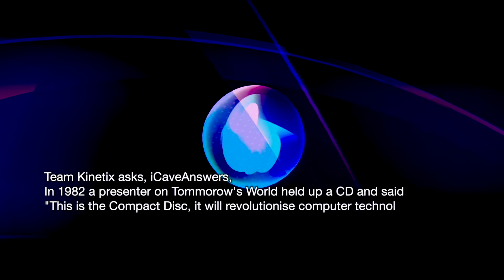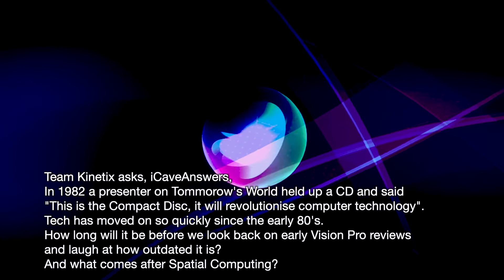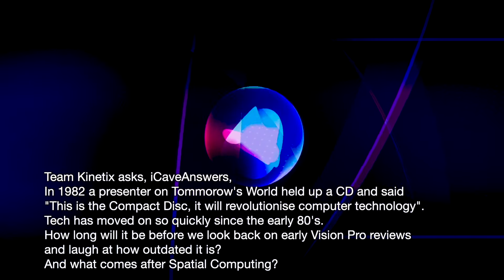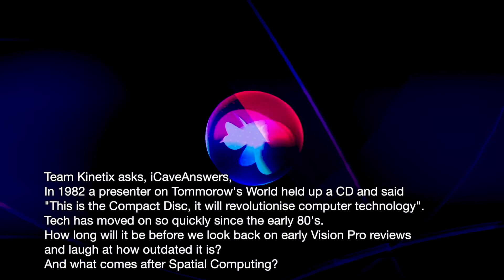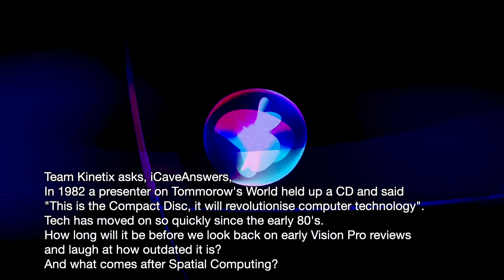Let me know if you are in the market for an iPad and which one you're after down in the comments. For iCave Answers — hashtag iCave Answers in the comments — Team Kinetics Media asks: In 1982, a presenter on Tomorrow's World held up a CD and said 'this is the compact disc, it will revolutionize computer technology.' Tech has moved on so quickly since the early 80s. How long will it be before we look back on early Vision Pro reviews and laugh at how outdated it is? And what comes after spatial computing?